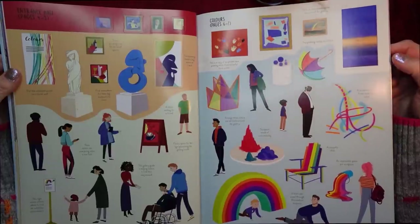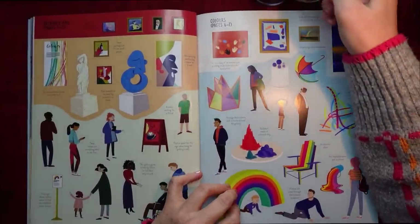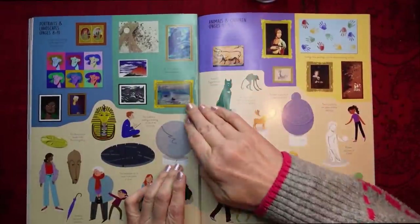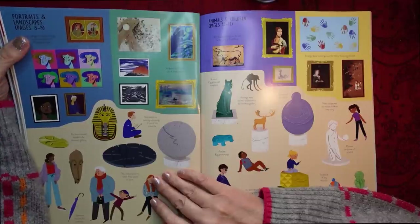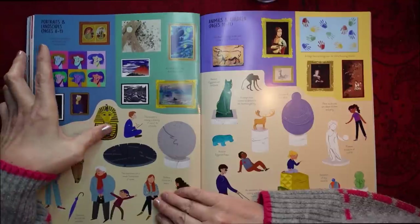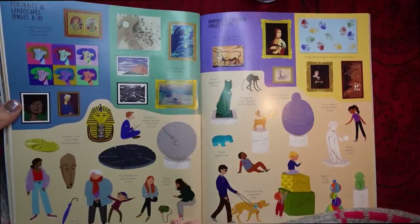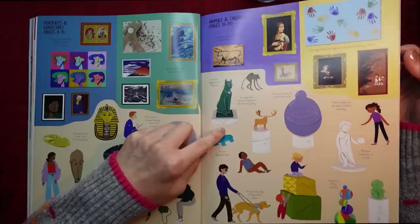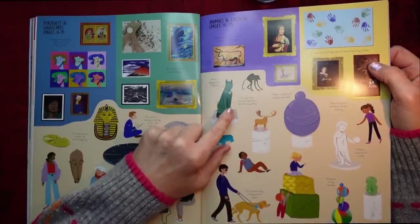You've got various people doing various things, and different exhibits to put onto the pages. Then we have, on this side, portraits and landscapes — that's pages eight to nine — various works of art. There's Tutankhamun. Different people. And this side is the Animals and Children Gallery, pages ten to eleven. Kids playing. I like that ancient Egyptian cat sculpture.